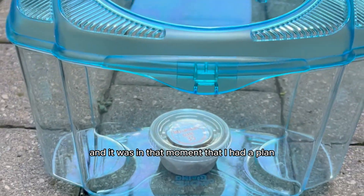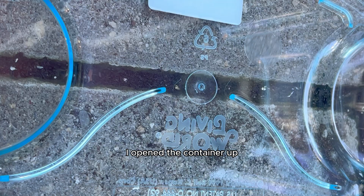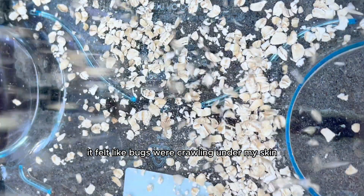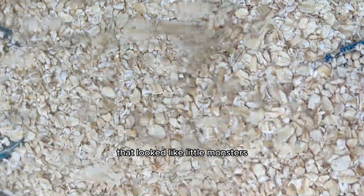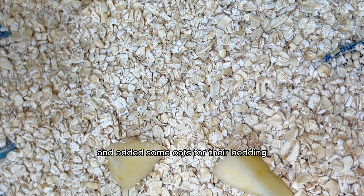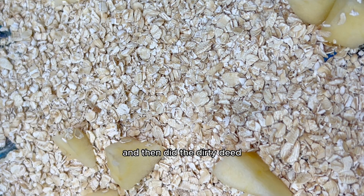It was in that moment that I had a plan. I opened the container up, revealed the bugs — and might I add, it felt like bugs were crawling under my skin, it was really gross. I wasn't used to handling bugs that looked like little monsters, but I stuck to the plan and added some oats for their bedding and some apples for them to eat.